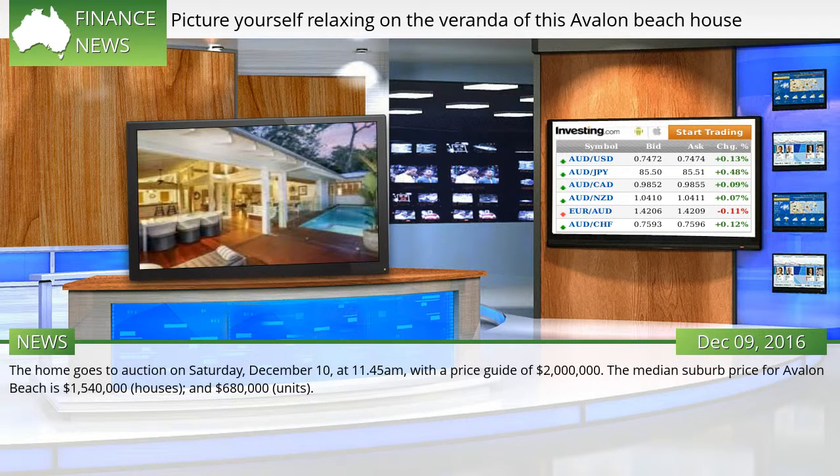The home goes to auction on Saturday, December 10, at 11:45 a.m., with a price guide of $2 million. The median suburb price for Avalon Beach is $1,540,000 for houses and $680,000 for units.